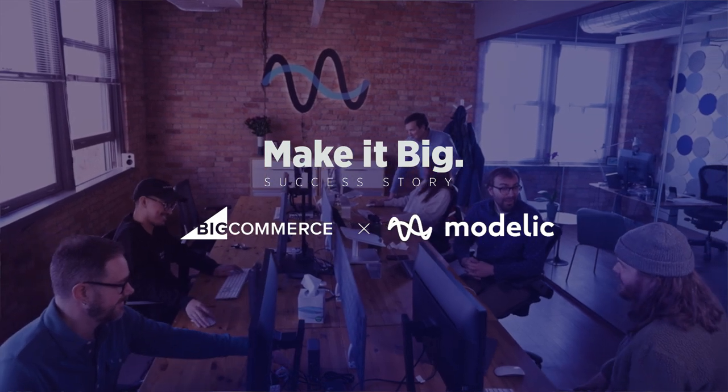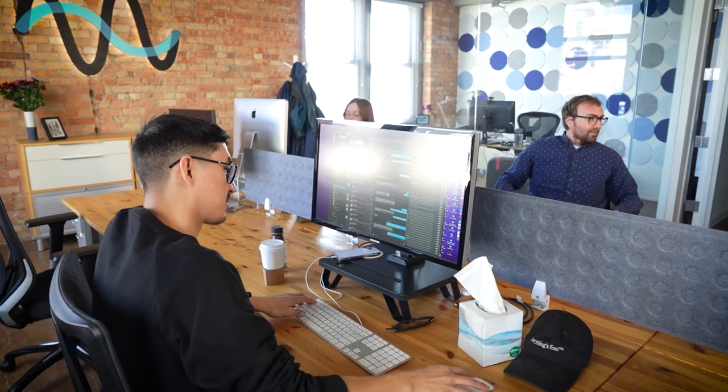Modelic is a design and development agency. We started about 25 years ago as a small design studio. More and more web work came in and about 10 years ago we decided to make e-commerce the focus of our studio.